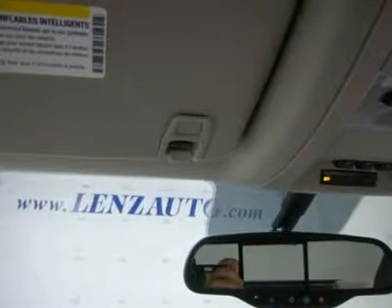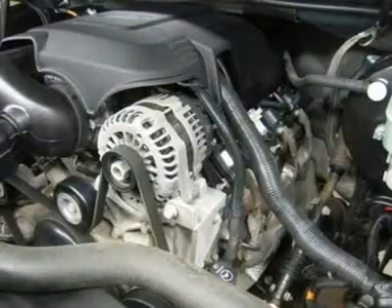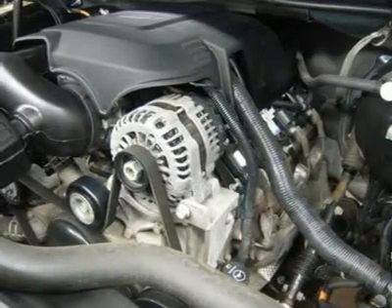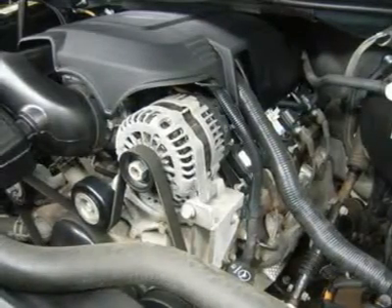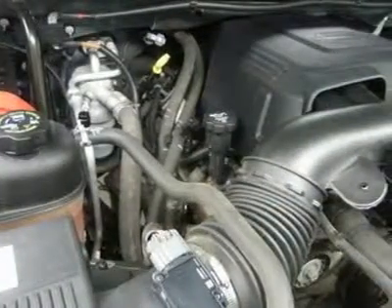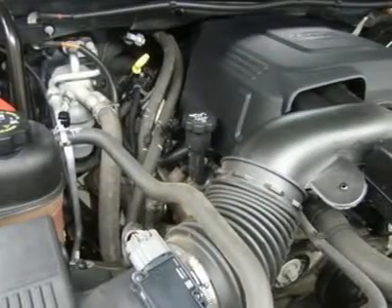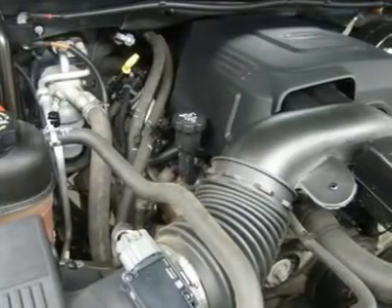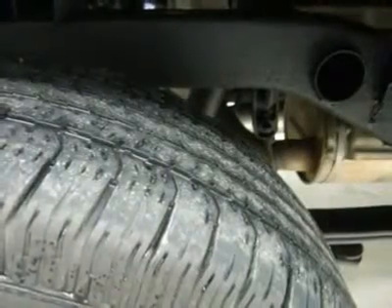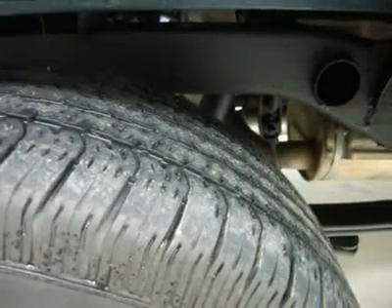Lenz Truck Center has been in business and family-owned for 20 years. With a new generation taking over, we plan on making this the place you and your children buy their next vehicle. Lenz Truck Center is the country's fastest-growing dealership, growing from about a 40-vehicle inventory in 1999 to over 400 today. Our selection is unmatched in the industry with more high-quality used diesel trucks than anyone in the Midwest — all here in Fond du Lac. All of our vehicles are Lenz Certified and ready to be delivered.